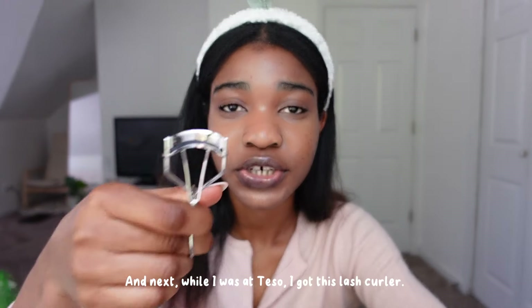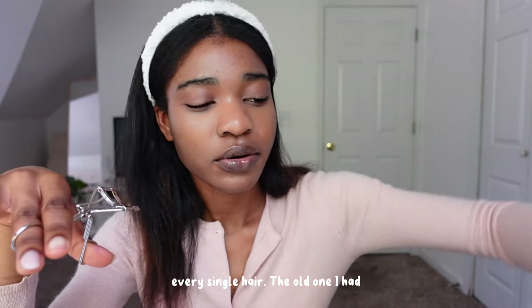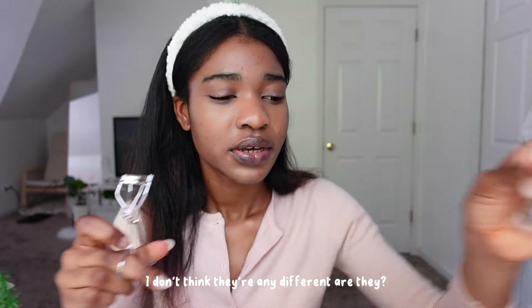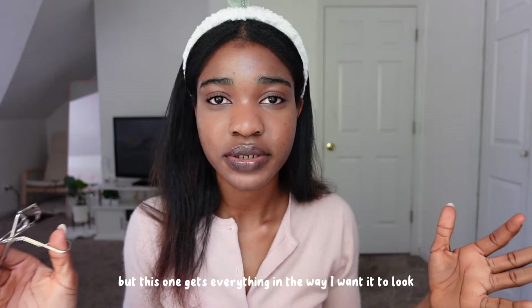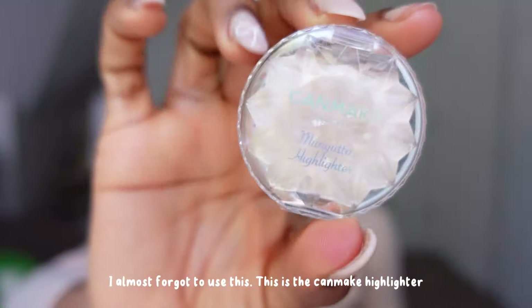While I was at Daiso I got this lash curler, and this is like the best one I've tried because it gets every single hair. The old one I had was shaped differently, but this one gets everything the way I want it to look. I almost forgot to use this — this is a Canmake highlighter.